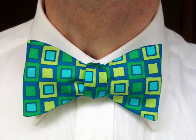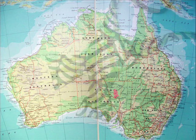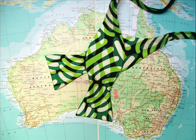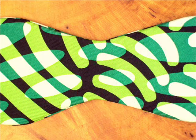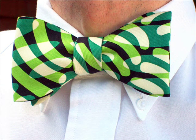The name Botany Bay carries more than one association, but the pattern and colours of this tie leave no doubt that its inspiration was in the lush and varied plant life found in what later became known as Botany Bay on Australia's eastern coast. An original abstract design of two shades of green and off-white on a black background is printed onto the silk, which ties easily and stays in place to form the perfect bow.